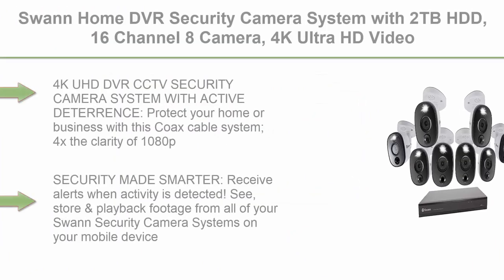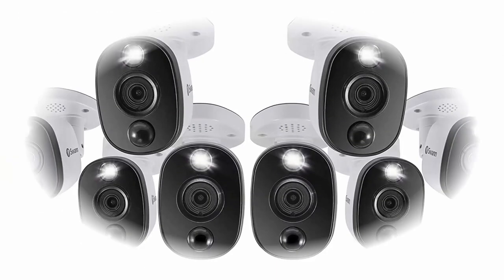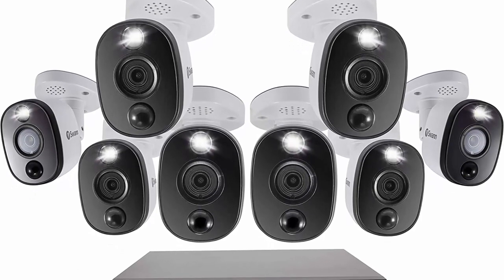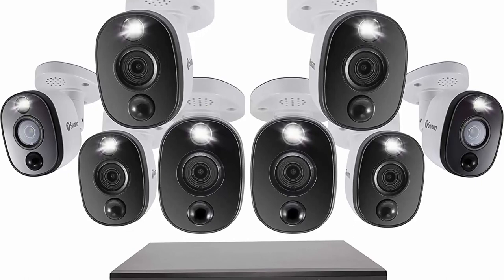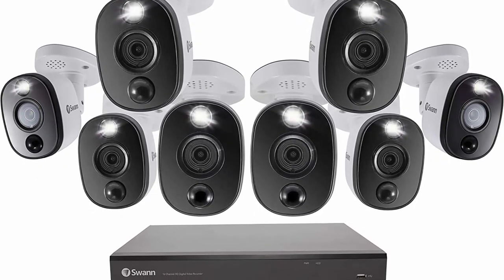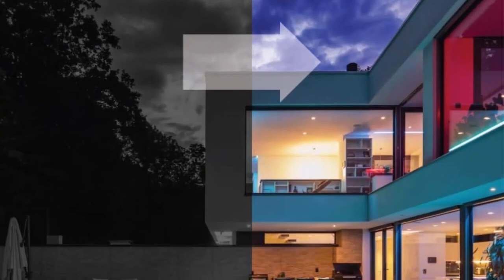Top 5: Swan Home DVR Security Camera System with 2TB HDD, 16 Channel 8 Camera, 4K Ultra HD Video, Indoor/Outdoor Wired Surveillance CCTV, Color Night Vision, Heat Motion Detection, LED Lights. 4K UHD DVR CCTV Security Camera System with Active Deterrence — protect your home or business with this coax cable system. 4x the clarity of 1080p; spotlights deter intruders, providing color night vision up to 32 feet or black and white up to 130 feet.